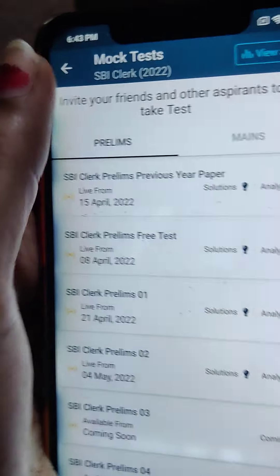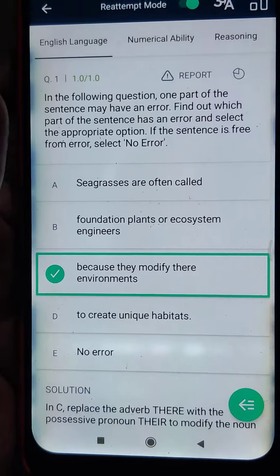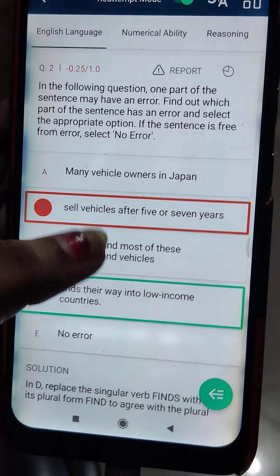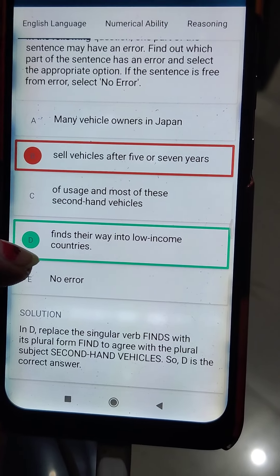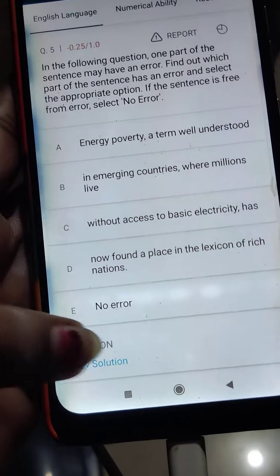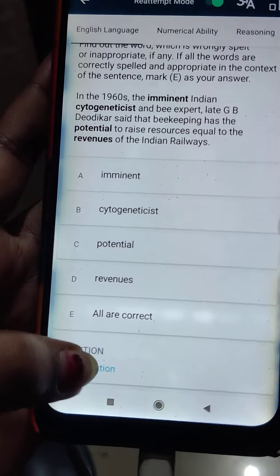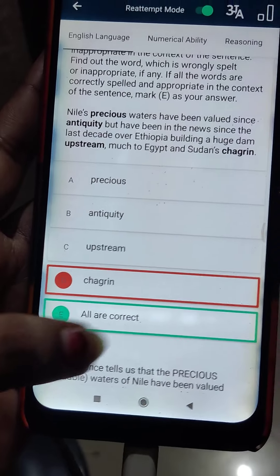Now let's see which questions I made mistakes in. Going to the solutions for the English section — the first question is correct but the second question is wrong. I thought it was one option, but the correct answer is option D, which is 'second-hand vehicle'.